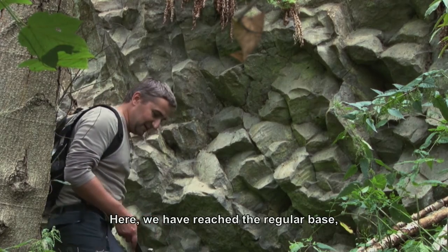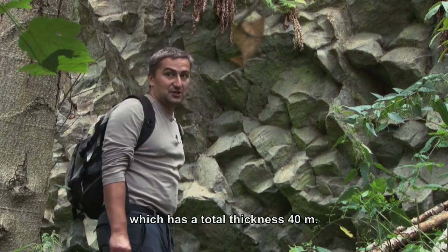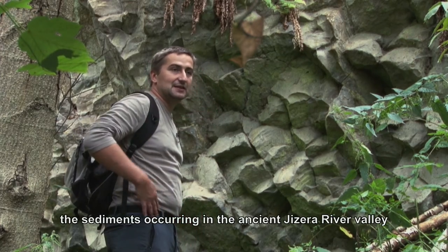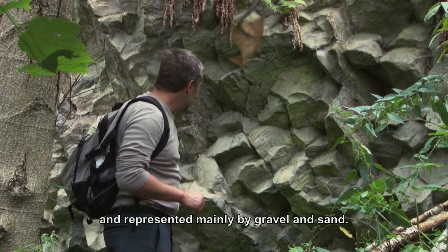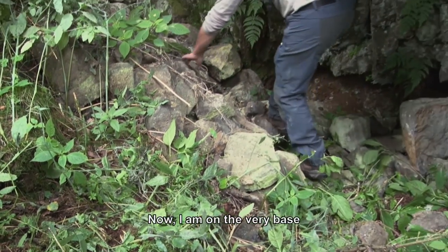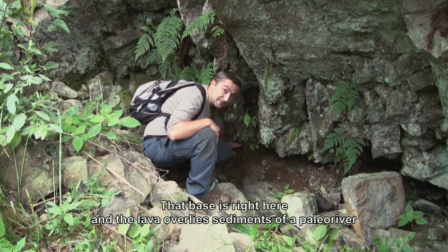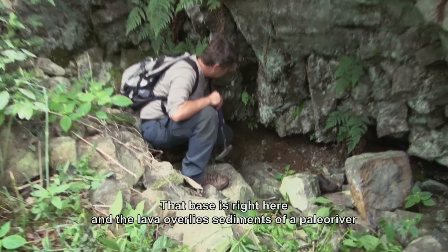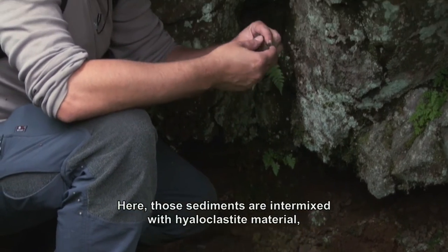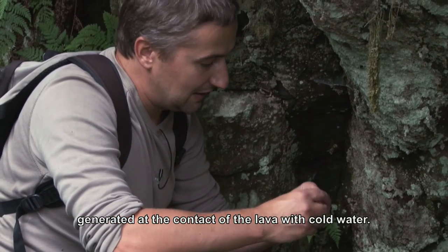Here we reach the very base — the lowermost part of the lava flow, which has an overall thickness of up to 40 meters. And here we have evidence of how the lava covered those sediments, which were mainly gravels and sands in the river valley of the then Jizera River. We are now directly at the base of that 40-meter-thick lava flow. The lava here rests on the sediments of the paleo-Jizera, the original Jizera River. Those sediments are mixed here with hyaloclastite material — that is, the fine fragments of lava formed at the contact of lava with cold water.